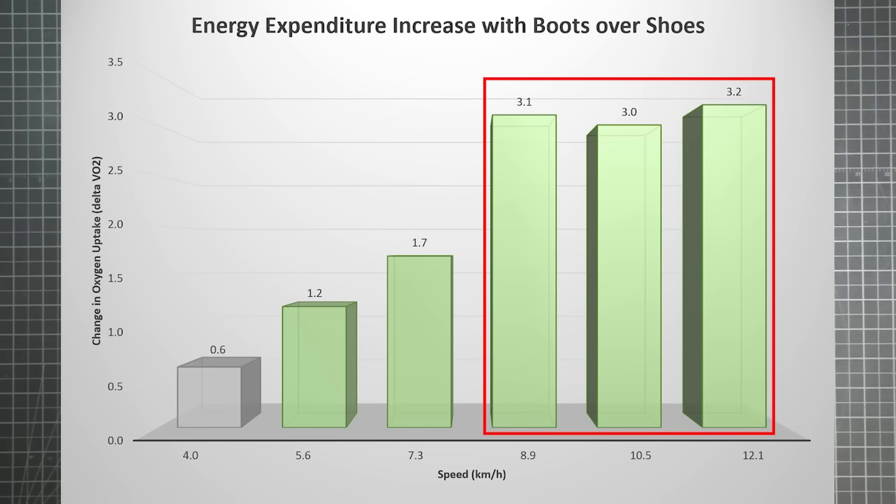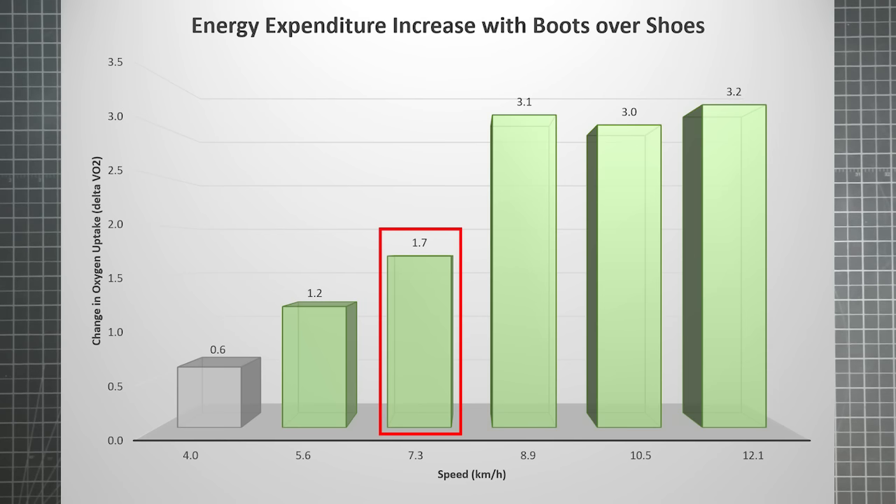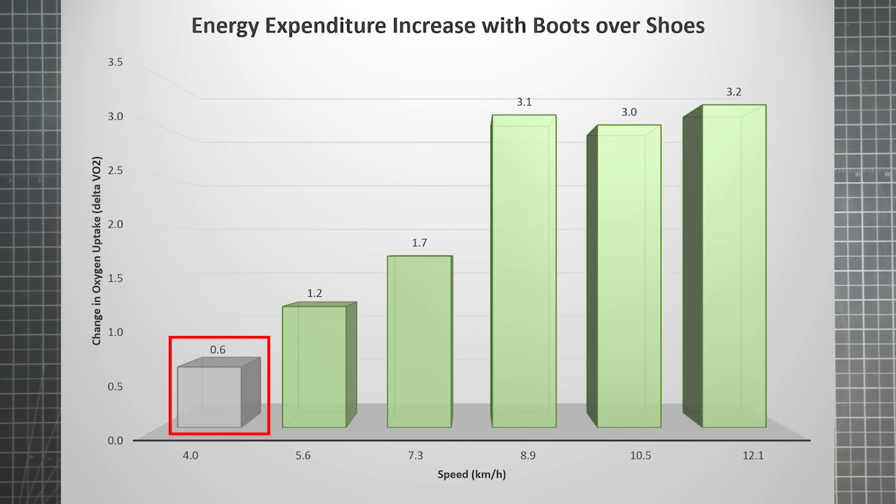If you are running, swapping your sneakers for boots increases your oxygen uptake by 3 or more. Switch gaits, however, and even at the fastest walking speed gives only about half the change. And by walking at 4 kilometers per hour, you reduce the energy penalty of wearing boots to a fifth or less of what it would be if you were running. For our purposes, the question becomes which one of these walking speeds best represents that of hiking.